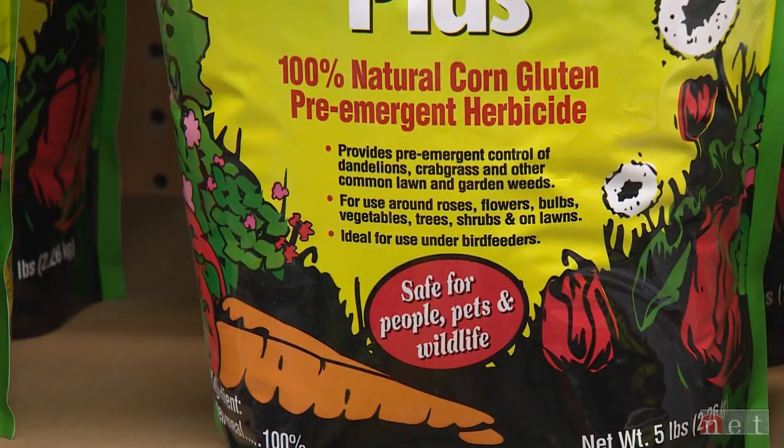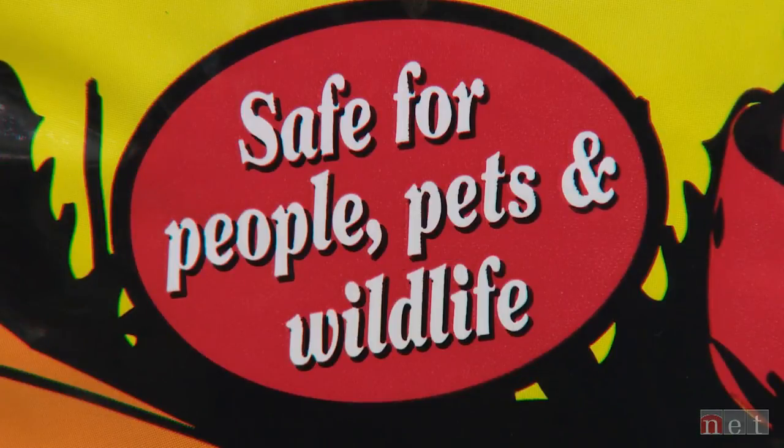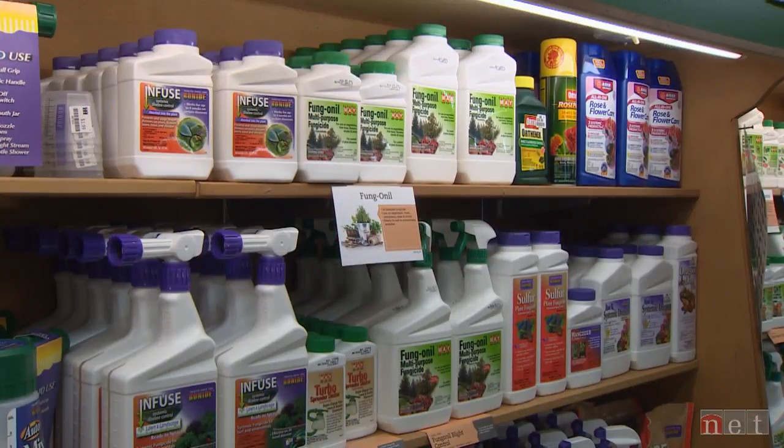So if it says it's safe, it may be safe for pets, but it may not be safe for the frogs, the fish, or any other animals in your yard. So definitely check things. Before you check things, check them for that specific animal.